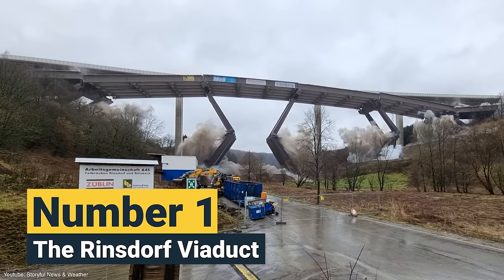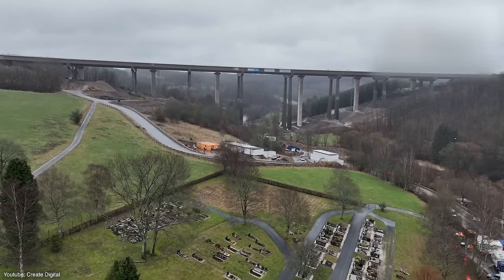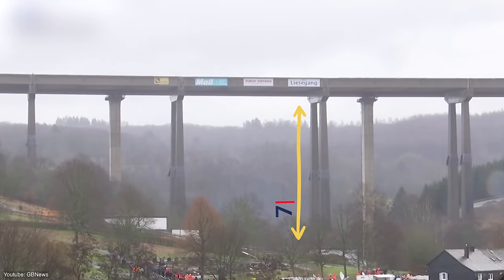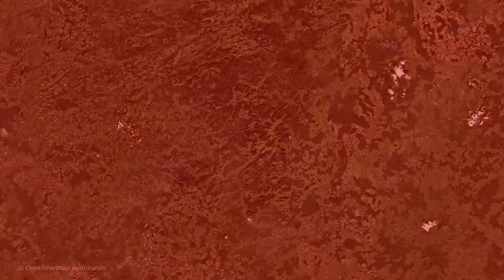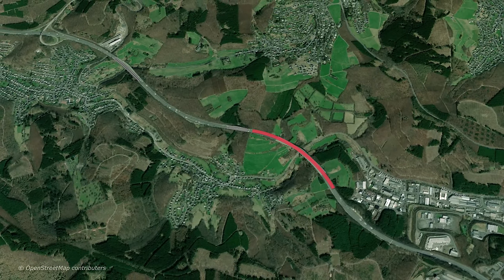Number 1: the Rheinsdorf Viaduct. For our number one, let's take a look at the tallest bridge ever to be demolished — the Rheinsdorf Viaduct. Constructed in 1967, the Rheinsdorf Viaduct in Wilnsdorf, Germany, stood a towering 70 meters tall above the ground. The viaduct was set to be replaced as part of a modernization movement in the German state of North Rhine-Westphalia, where more than 60 bridges needed urgent repairs or even replacements.